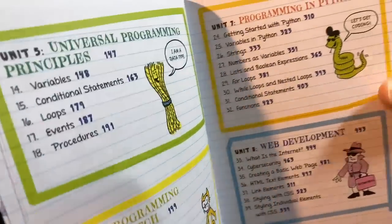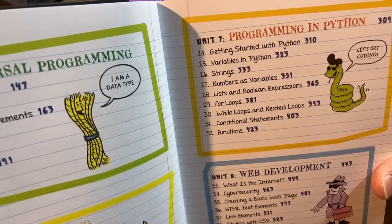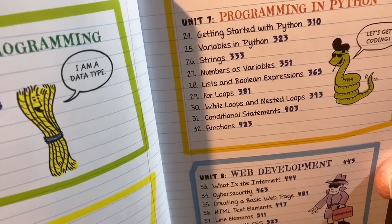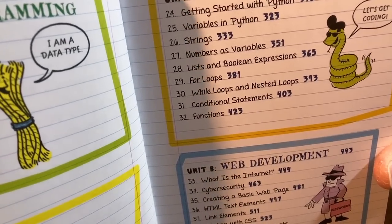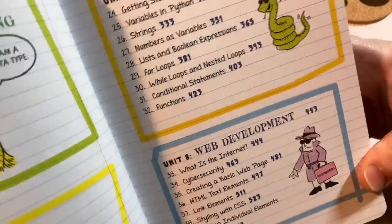I'm going to go through everything carefully because it's really impressive how much is in this book. Programming in Python, which is super popular. It starts with getting started with Python, variables in Python, strings, numbers as variables, lists and Boolean expressions, for loops, while loops and nested loops, conditional statements and functions. And I like how it has a Python 'let's get coding' section. Just a fun book.